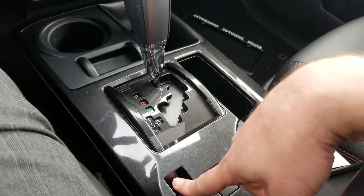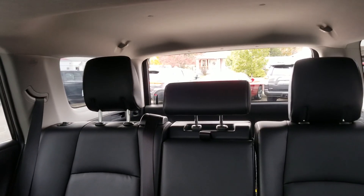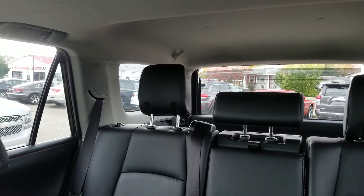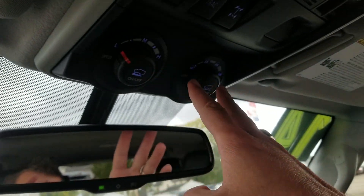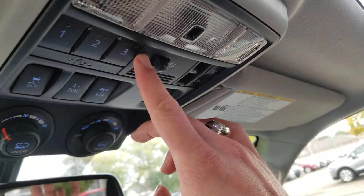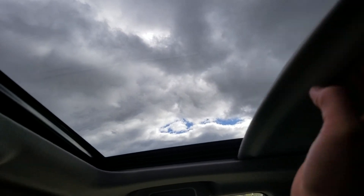Heated seats. Right here, this will put up and down that back window — very cool, I love that feature. We don't have that in our Chevys. Here you have some controls right up here — traction controls. This controls your garage door. Nice moonroof here with a visor.